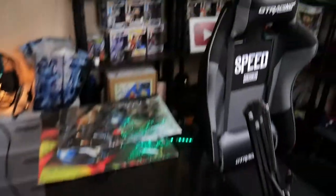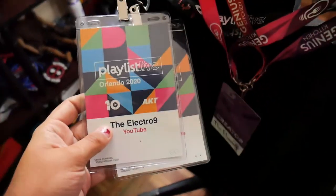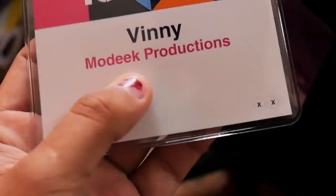Let's go to the chair — you guys have seen the chair. I keep my badges on here, like my VidCon badge. I have two Playlist badges: one's mine, and one says Vinnie and Modic Productions — you guys go subscribe to Modic Productions by the way.